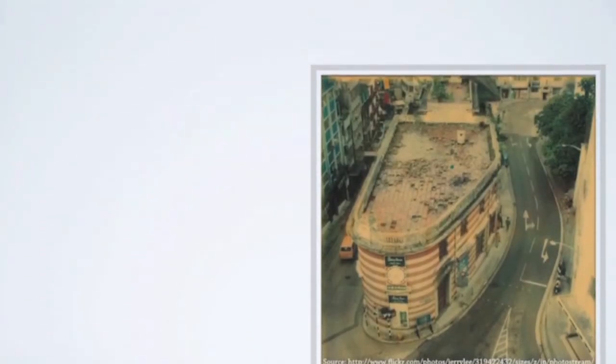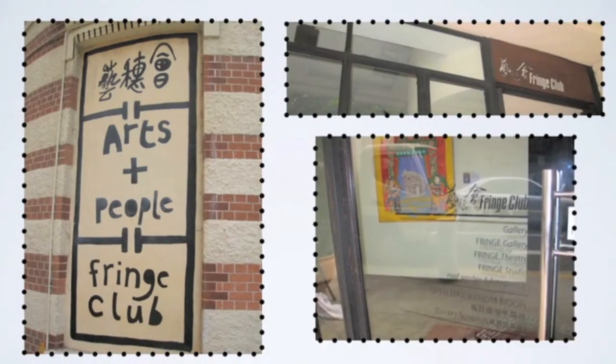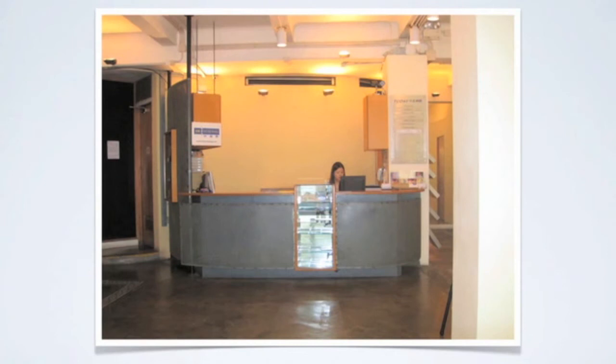The interior of the building now has two studio theaters, three exhibition spaces, a rehearsal room, a pottery workshop and showroom, a restaurant, two cafe bars, and of course offices.